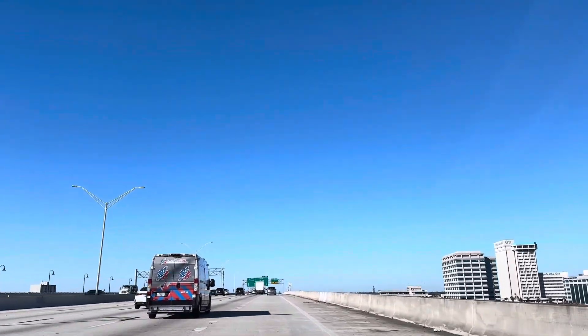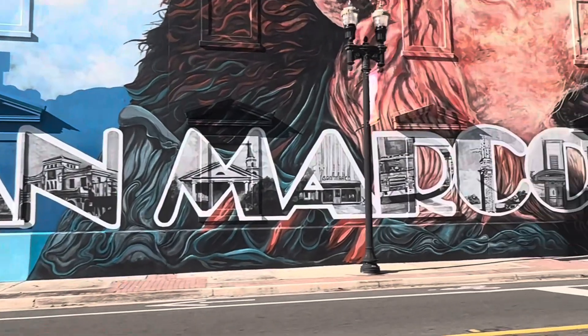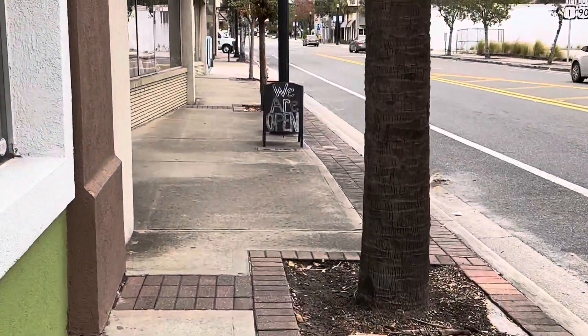Hi guys and welcome back to my channel. My name is Kanesha if you're new. This channel is called Lux Living for Less and on this channel we try to find tips and tricks on how to still live a fabulous lifestyle on a for less budget.